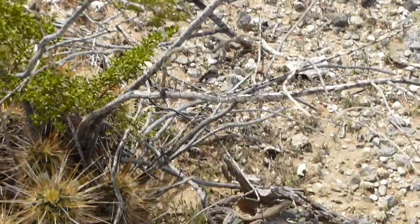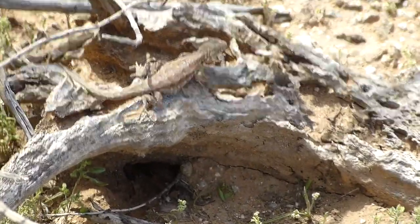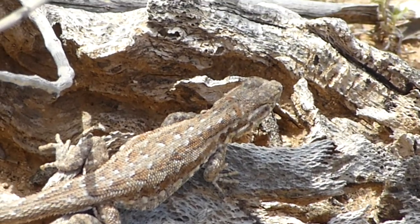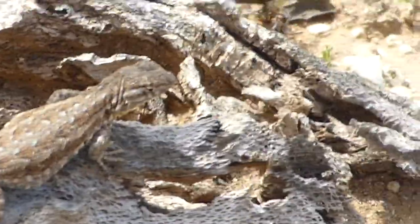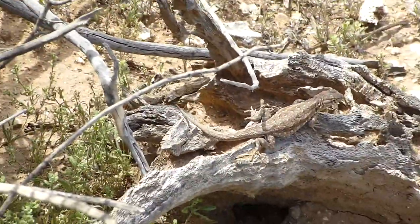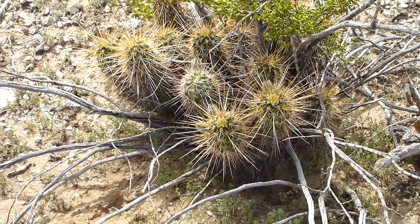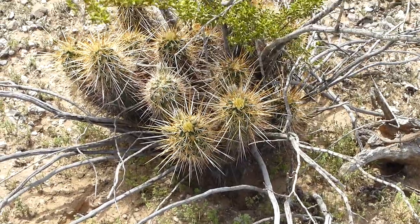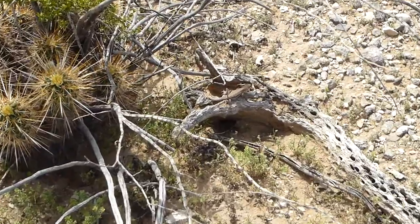Now that I know where he is, that's a tree lizard and he's right next to a little cactus here. That's a hedgehog cactus and I happened to see this guy move.